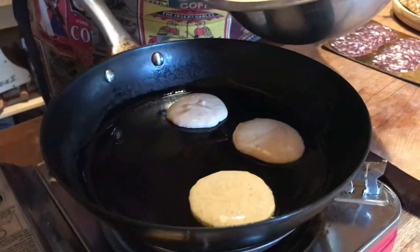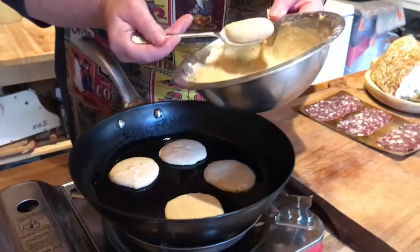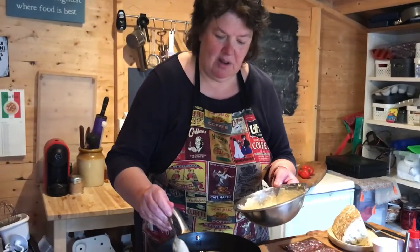Not too high a heat in your pan. The great thing about pancake batter too is you can do this up, put it back in the fridge, and bring it out when you need it.